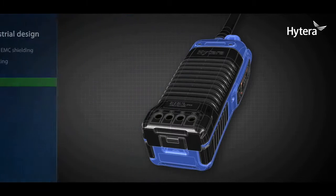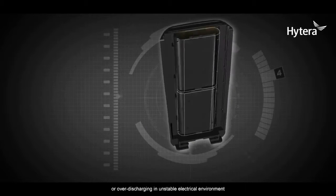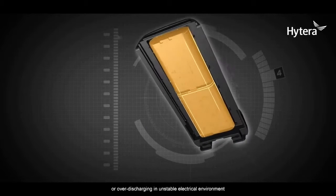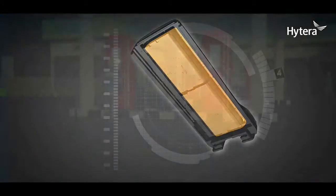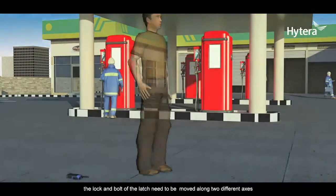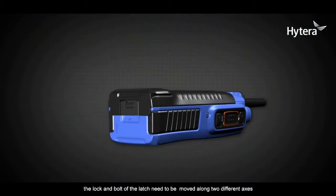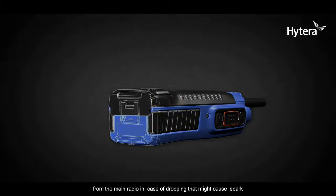Safe battery design. The battery is specially designed to avoid overcharging or over-discharging in unstable electrical environments. Patent battery latch: to disengage the battery from Hytera digital portables, the lock and bolt of the latch need to be moved along two different axes. Such a patented design ensures no disengagement of the battery pack from the main radio in case of dropping, which might cause spark.